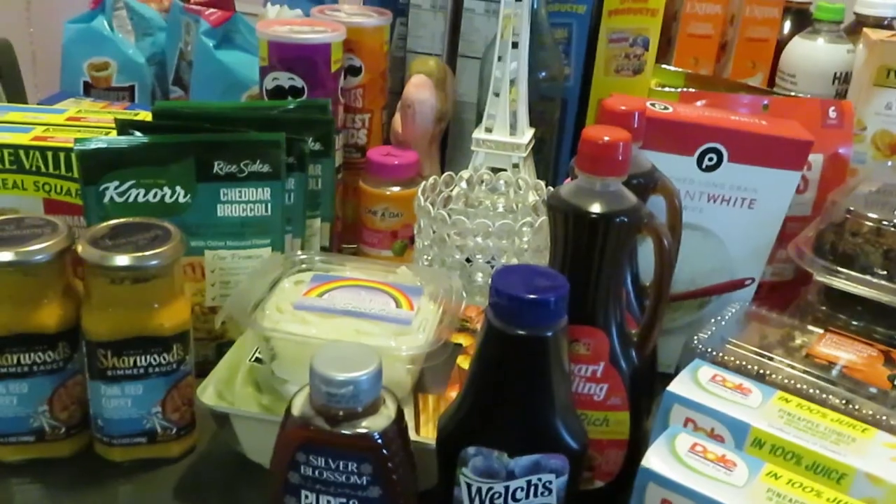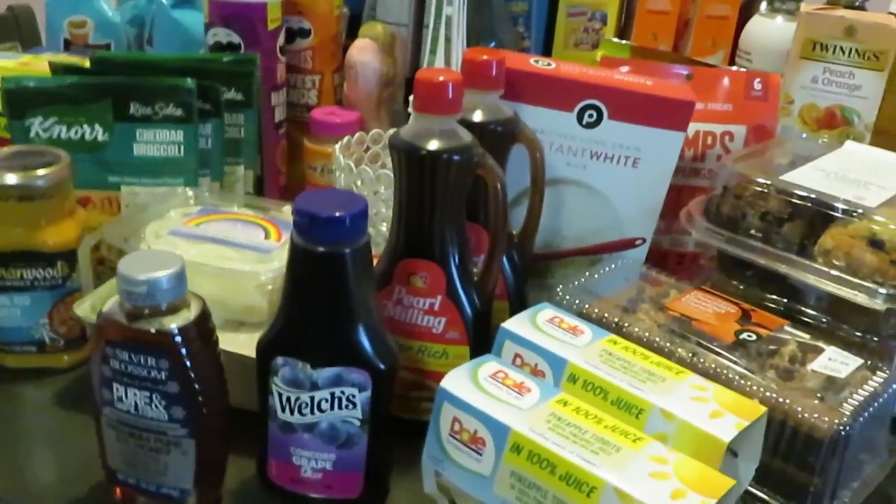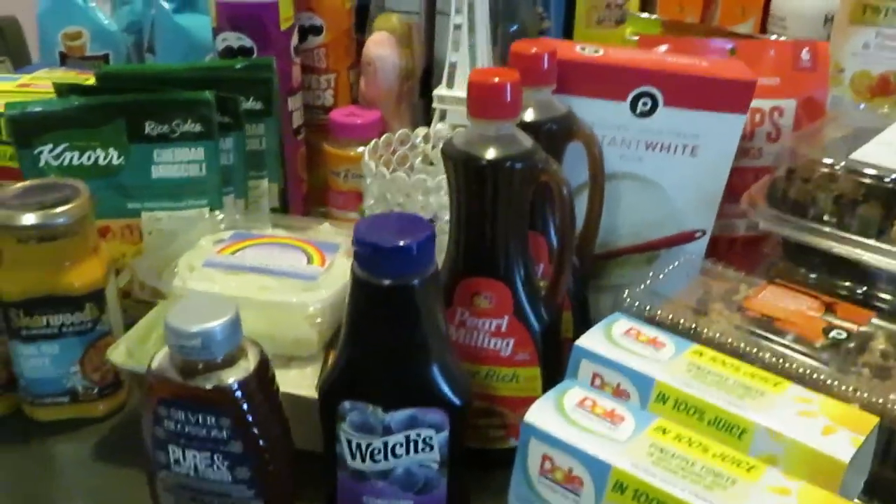Y'all know Publix is touch and go sometimes — they have good deals, sometimes they be a lot off. Next week I don't know what's gonna happen, but I definitely grabbed all these deals. Bunch of ibotters, okay, let's get into it.